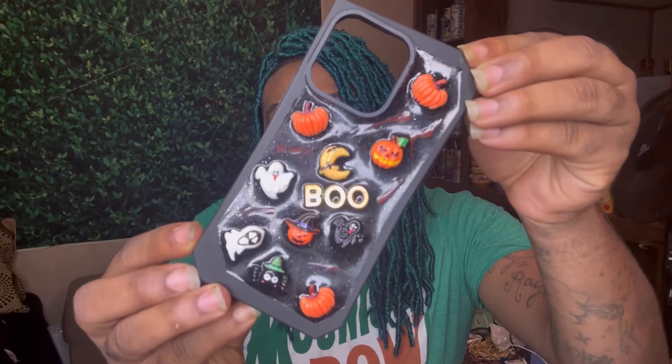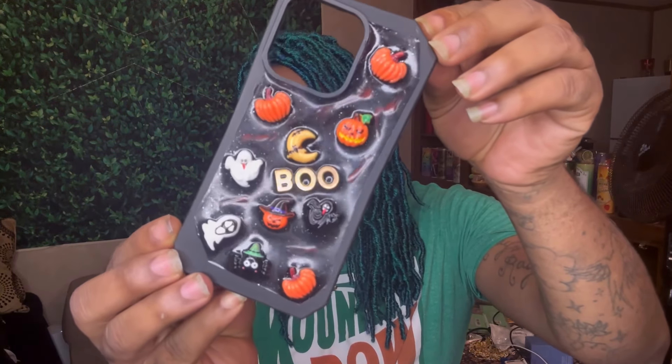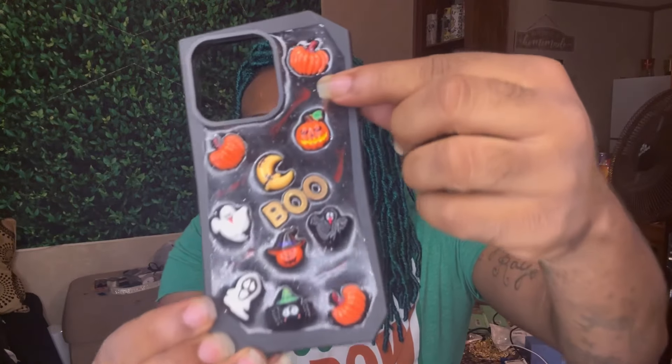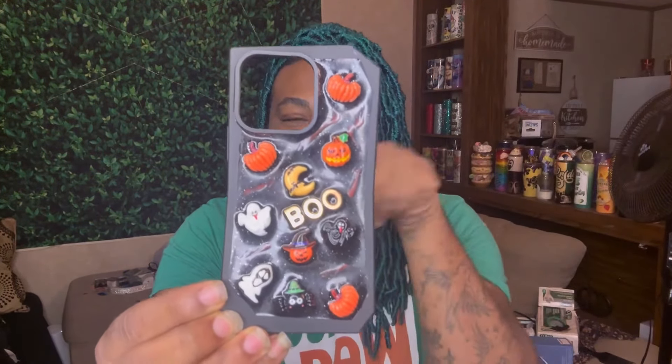In no particular order, these are my most recent ones that have joined the collection, because spooky season is here and I gotta get right with it. So we got this one right here with just some pumpkins, some ghosts, and it says 'boo.' The little red right here glows in the dark, and if I find clips I will show y'all, like we did last time.